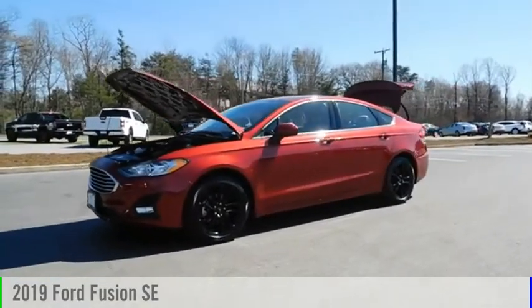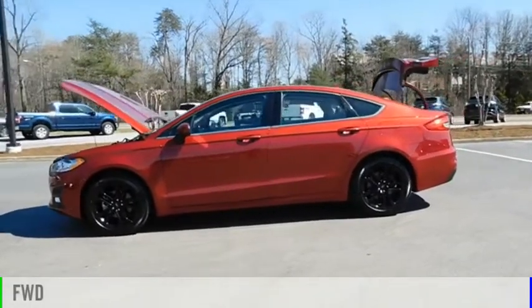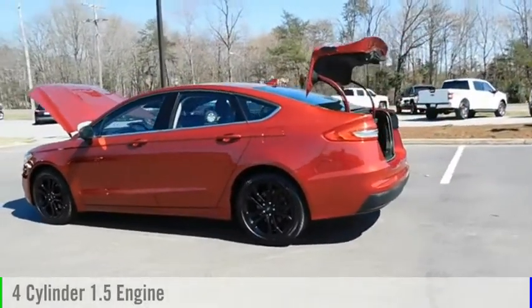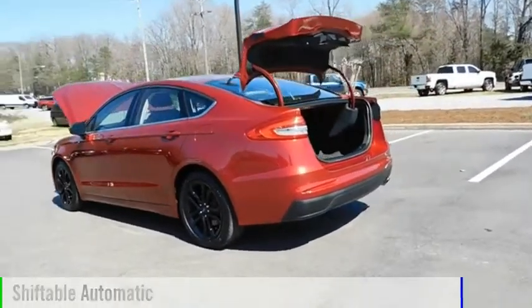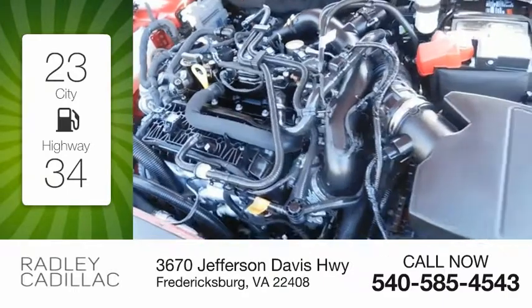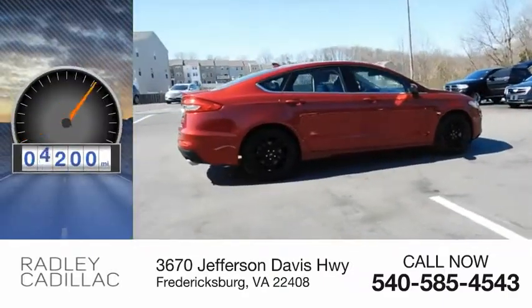Come test drive the 2019 Fusion. This vehicle is powered by a front-wheel drive, four-cylinder, 1.5-liter engine, and comes with an automatic transmission. Great fuel efficiency saves you money by requiring fewer trips to the gas station. This vehicle has less than 7,000 miles.